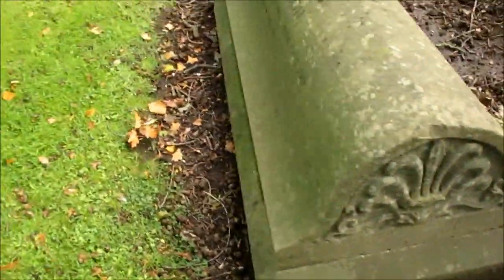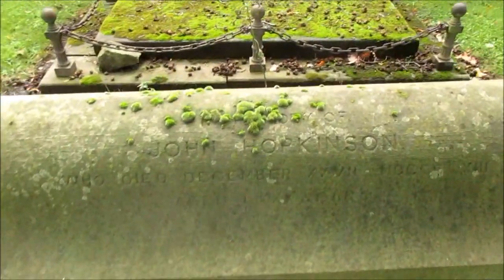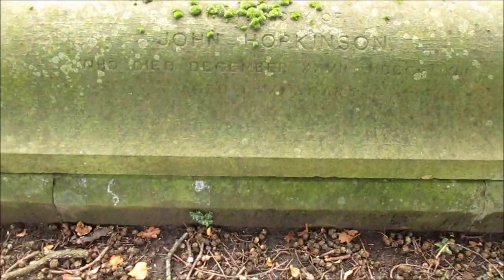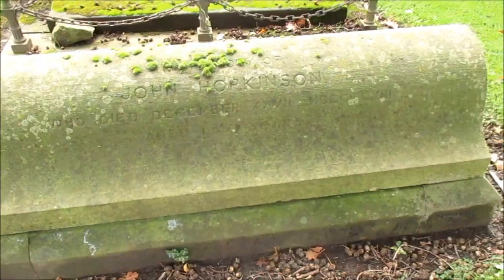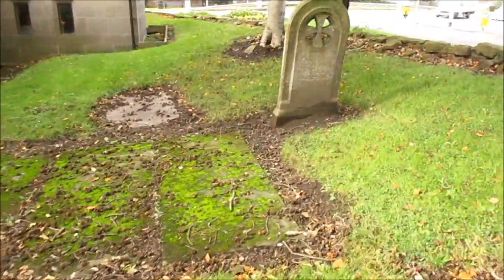Coming around the side, it's clearly marked that it is John Hotkisson — little mossy fellas on there. If anybody knows of any relevance of that name, there's no other details on there, but it may have been so important being this close to the front of the church. I do really like this one too.